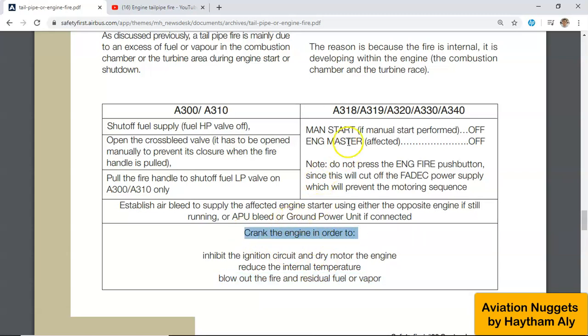If a manual start was performed, set the engine master lever for the affected engine to off. Airbus includes a very important note here: do not release the fire pushbutton. Fire pushbutton release is only for engine fire. Airbus found that many pilots and maintenance personnel mistakenly apply the engine fire procedure for tailpipe fire. Pressing the fire pushbutton is a mistake — it will cut the FADEC and electrical power to the engine computer and prevent motoring.